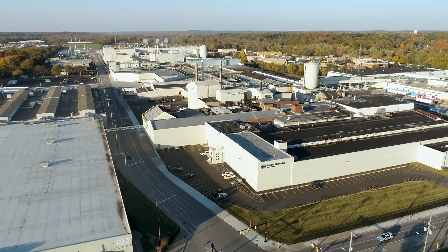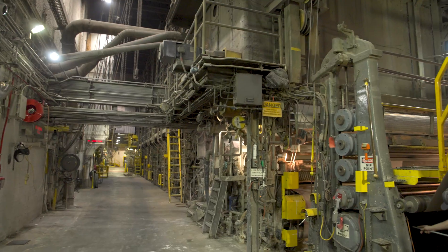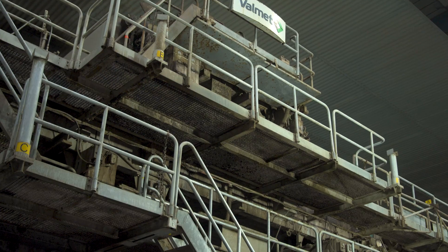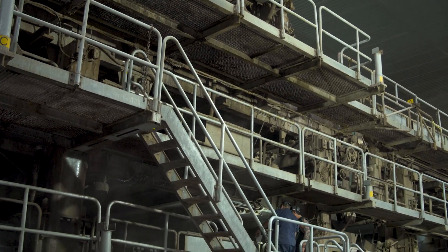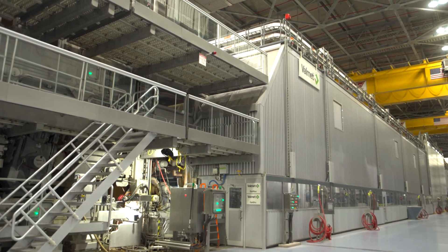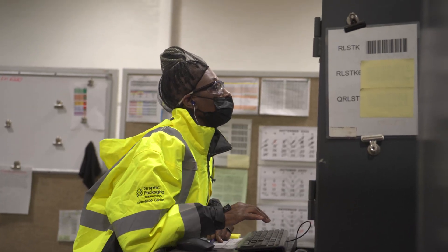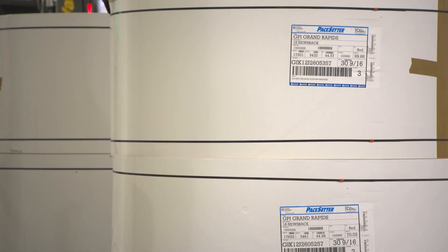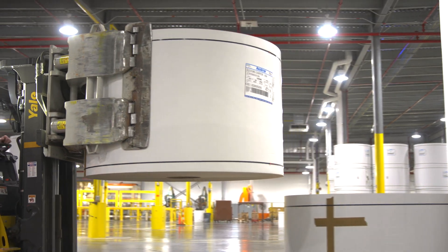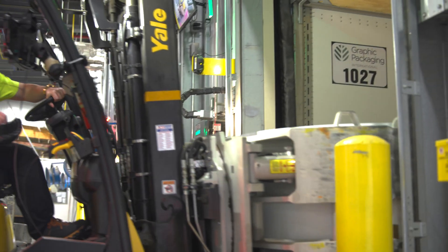This 1.2 million square foot facility now houses three world-class paper machines. Every day, over 450 employees — including engineers, skilled tradesmen and women, managers, and workers — produce finished product. Over 1 million tons of coated recycled board are shipped from the Kalamazoo mill to many of our 60 Graphic Packaging converting facilities as well as other external customers.